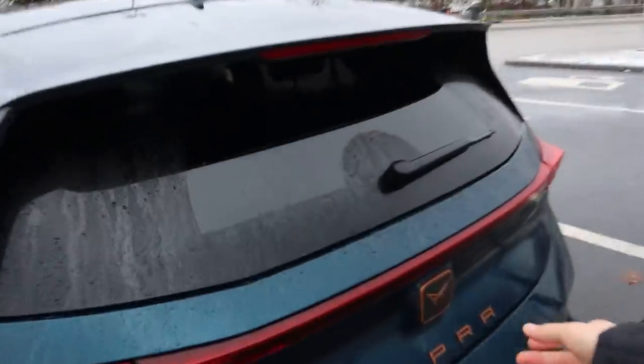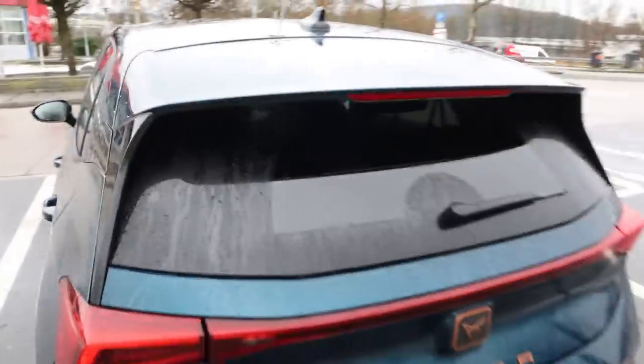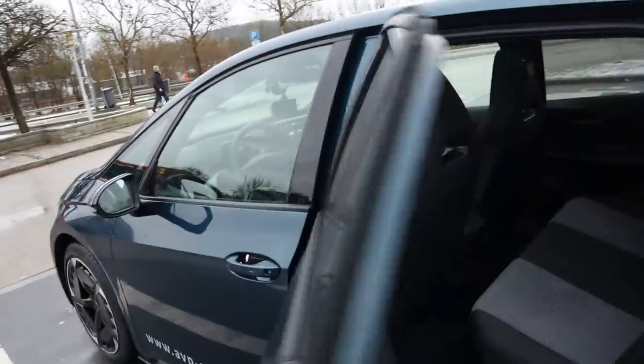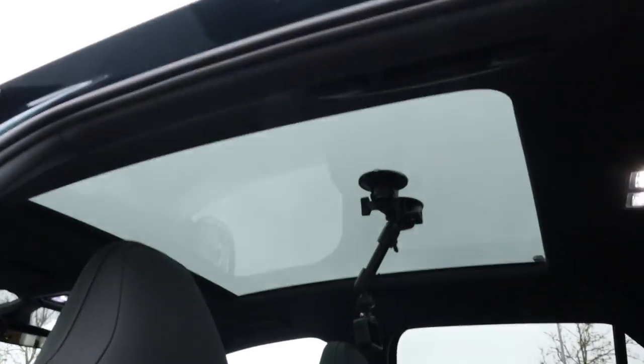The trunk door is cute — it feels heavier than in my ID.3 but it closes with a better sound. The wheels are 215/45 on 20-inch winter tires; I have 19-inch on my car. The rear is pretty much the same.